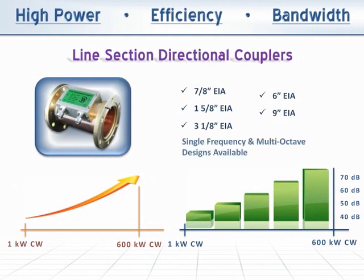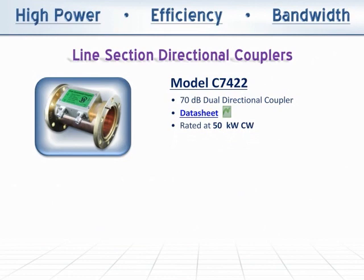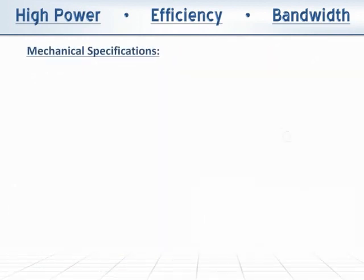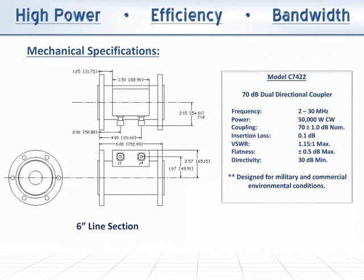Single frequency and multi-octave designs are available. The model C-7422 is a 70 dB dual directional coupler rated at 50 kW CW and covers the 2 to 30 MHz band. Mounted on a 3-1/8th inch line section, this unit provides accurate and simultaneous measurement of both forward and reverse power. The model C-7422 measures 6 inches long and is designed for military and commercial environmental conditions.